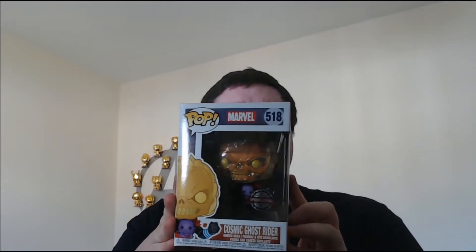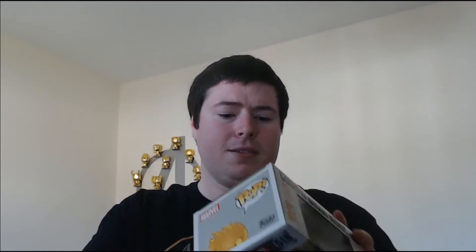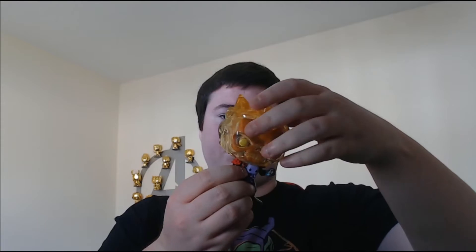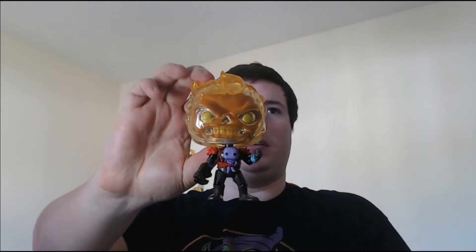I've had this one for a while, just haven't had a good place to fit it in. So we've got Cosmic Ghost Rider. This is a special edition one we picked up from Fruity Planet towards the end of last year. I have been told this one does glow in the dark even though it's not officially a glow in the dark one, so worth checking that out. This is the Cosmic Ghost Rider and he's got a baby Thanos as well. No idea of the lore behind this but it just looks awesome, so that was the main reason I wanted it.